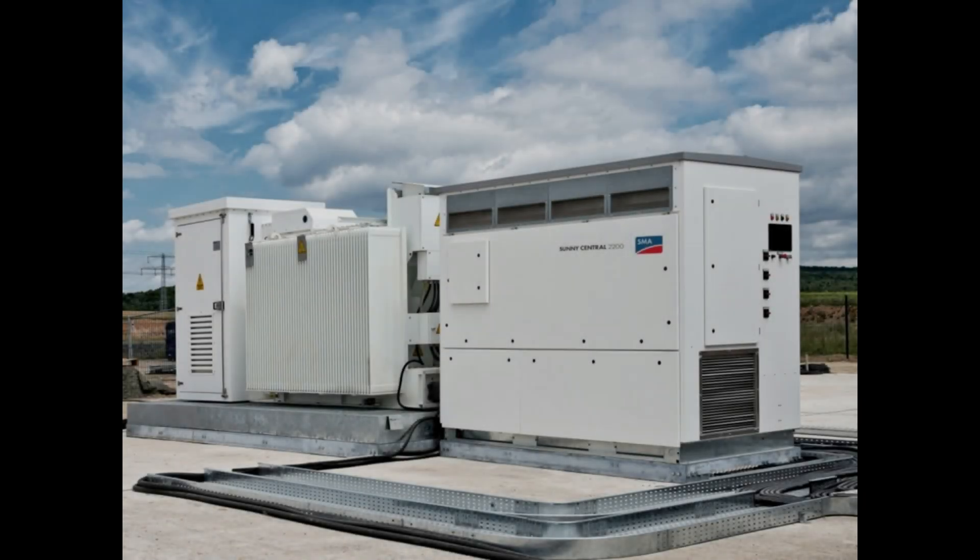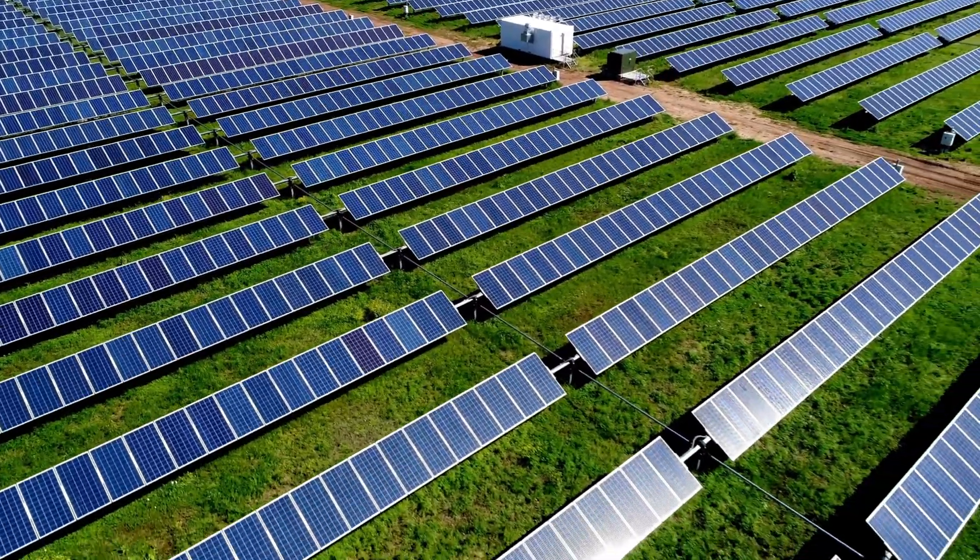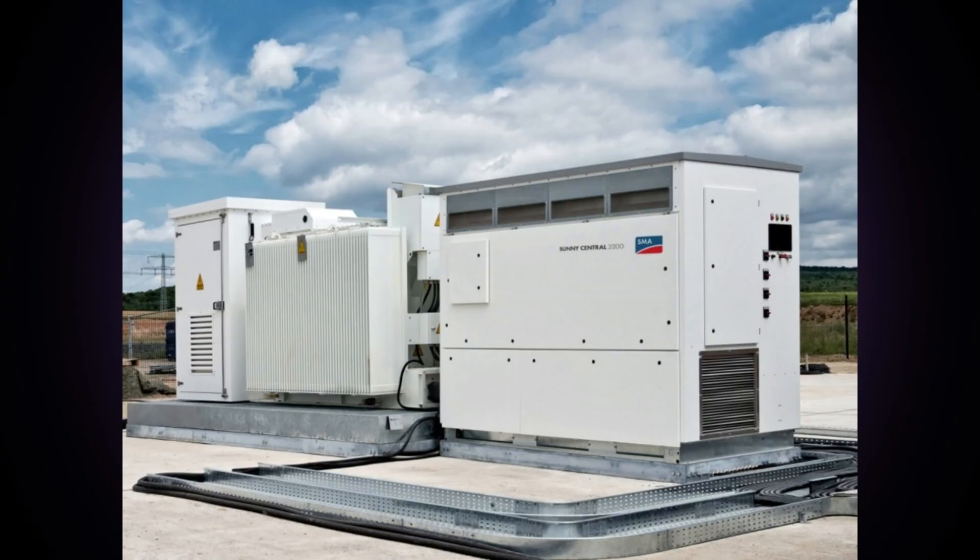Second are central inverters. A central inverter is used for systems requiring hundreds of kilowatts or even sometimes megawatts of volume. They aren't for residential use and resemble a large metal cabinet, with each cabinet being able to handle 500 kilowatts of power. They are generally used commercially for large scale installations.